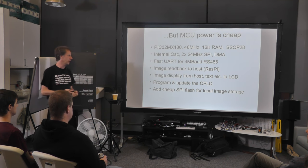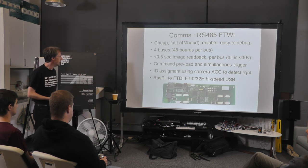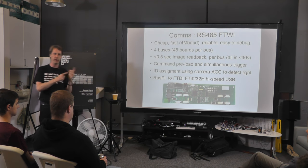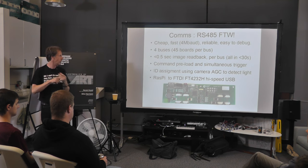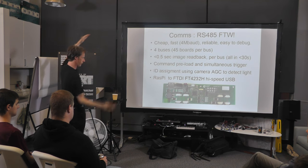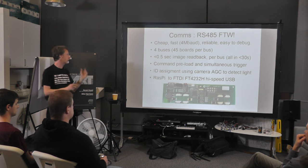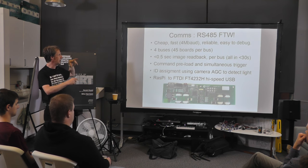SPI flashes are stupidly cheap — you can get 4 megabyte SPI flashes for about 30-odd cents from Expressive, so it's almost stupid not to put one on there. For communications, RS-485 is my go-to protocol because it's simple, cheap, and robust. On this arrangement, 4 Megabaud, totally reliable, it just works. It's split up into four buses because 180 is quite a lot of loading on one RS-485 bus — four separate buses, 45 camera modules per bus.